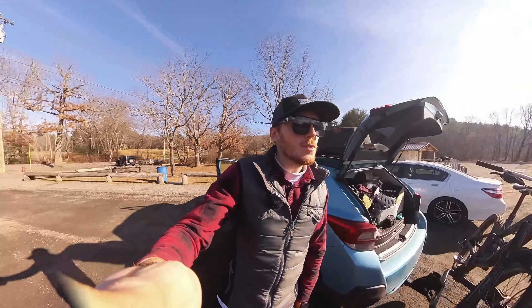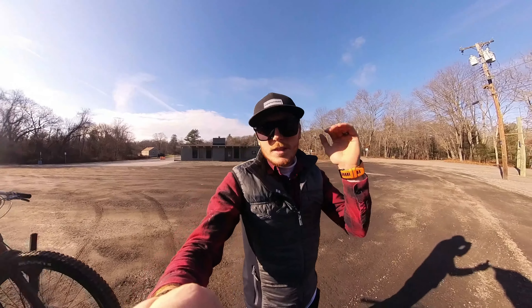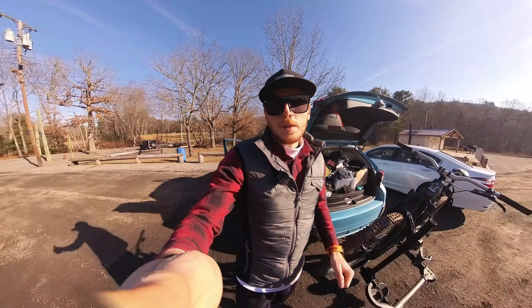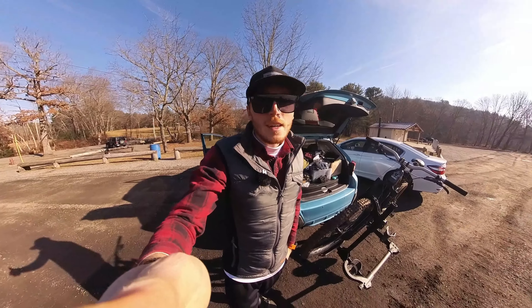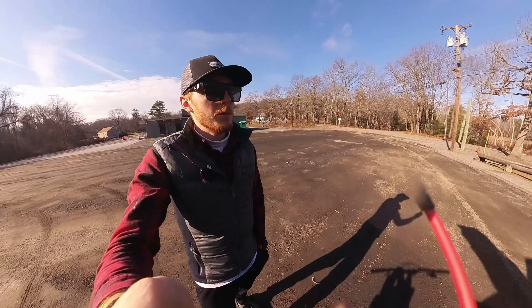There are two sides to this park and I'm parked in the middle in the parking lot. I haven't decided which side I'm going to yet, but I'm pretty excited to take you on a ride with me. It's been probably a solid year since I've visited Diamond Hill — fun place.